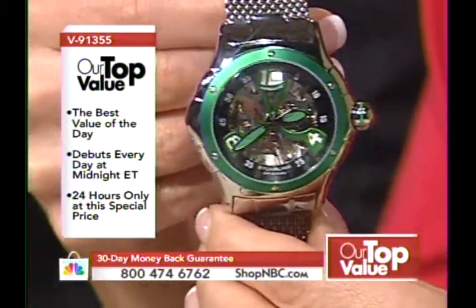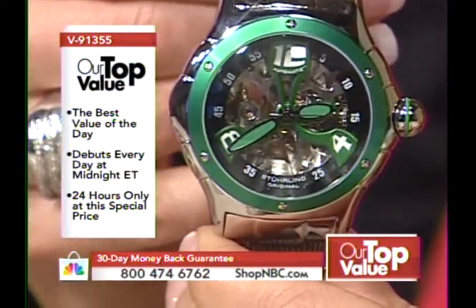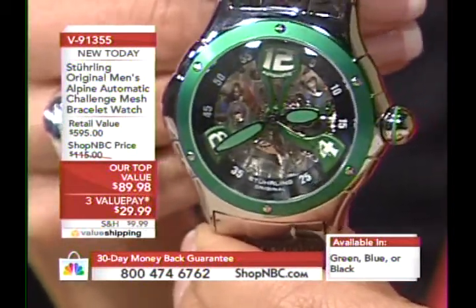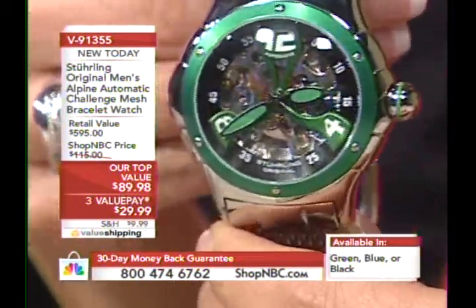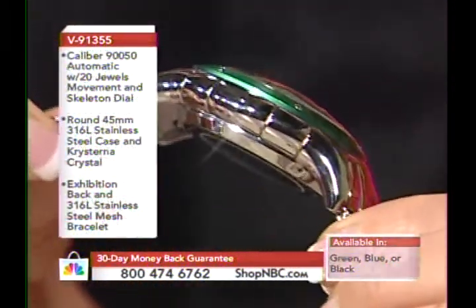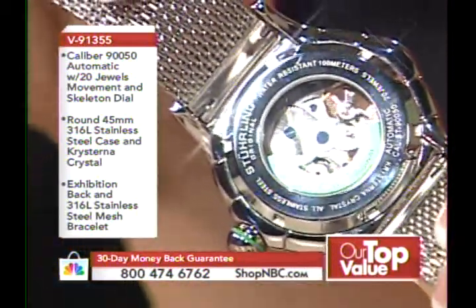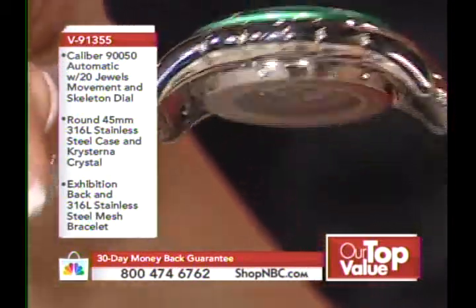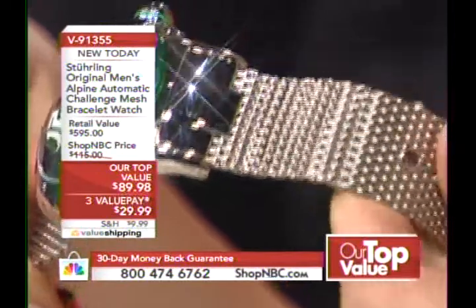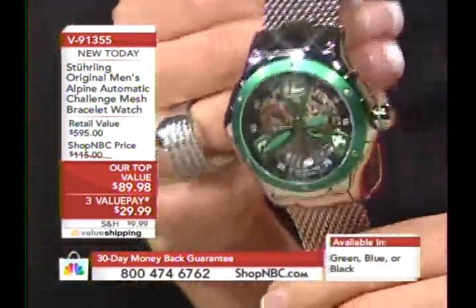You're beginning with a caliber 90050 automatic movement with 21 jewels. You have a skeletonized dial with a propeller design face plate that's so innovative and fun. The 45 millimeter case design is all 316 surgical grade stainless steel. You have the dome crystal and the beautiful exhibition back. And for the first time ever, that fashion-forward stainless steel mesh bracelet that's going to feel like velvet against your skin with the buckle clasp. Amazing design and innovation.